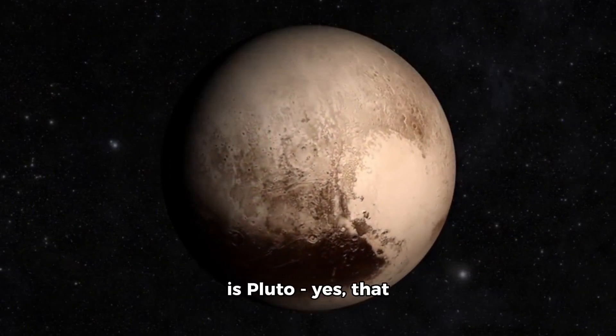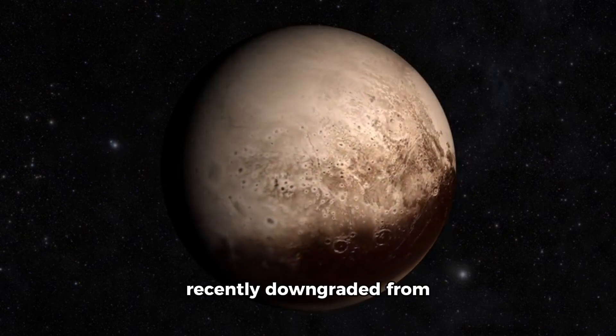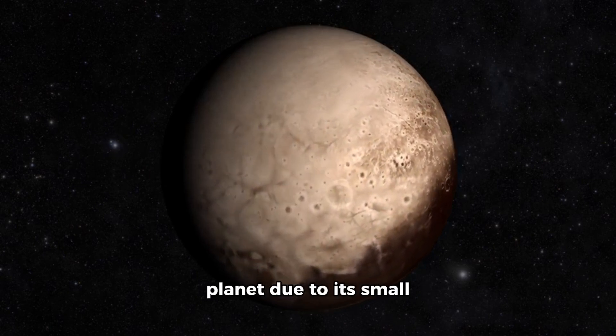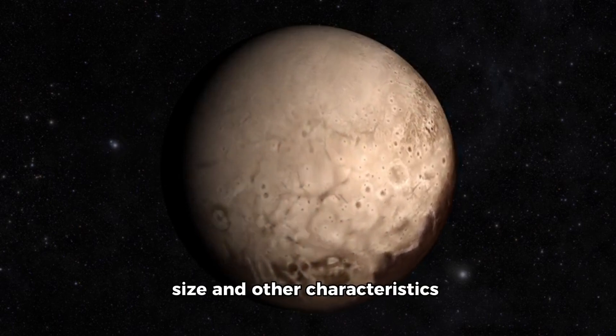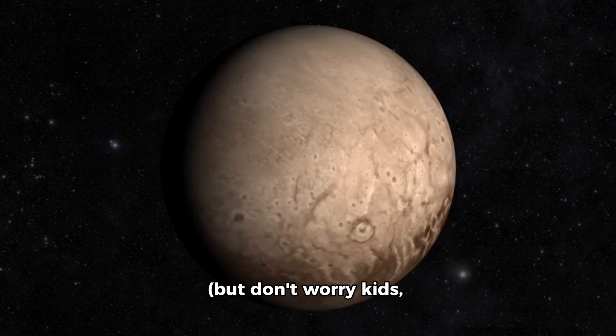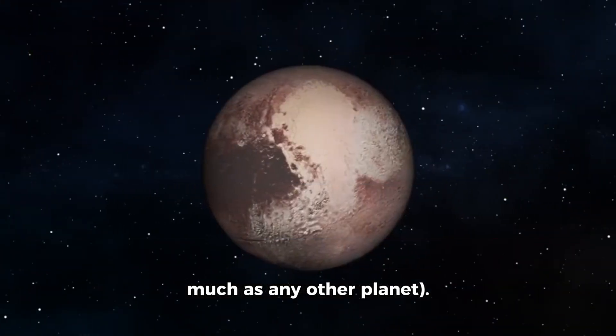Last but not least is Pluto — yes, that Pluto — which was recently downgraded from a planet to a dwarf planet due to its small size and other characteristics. But don't worry kids, we still love Pluto just as much as any other planet.